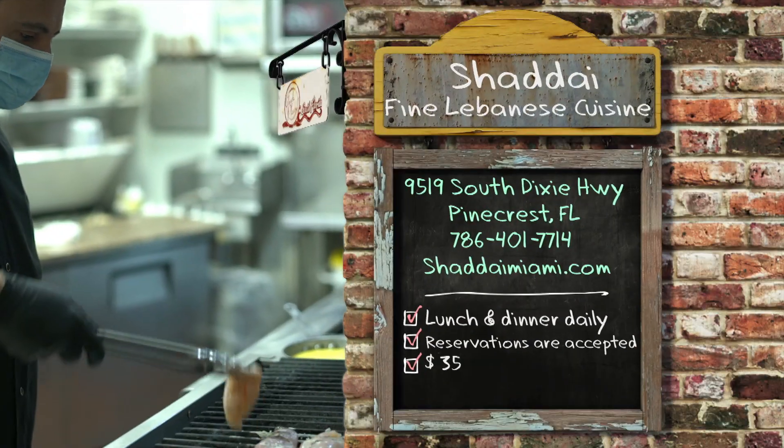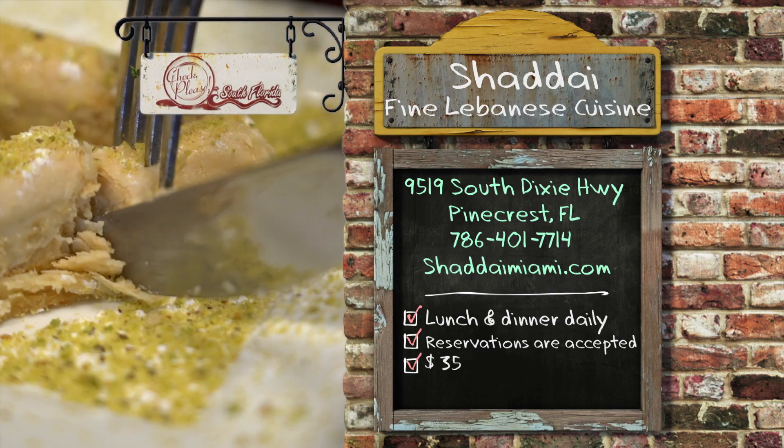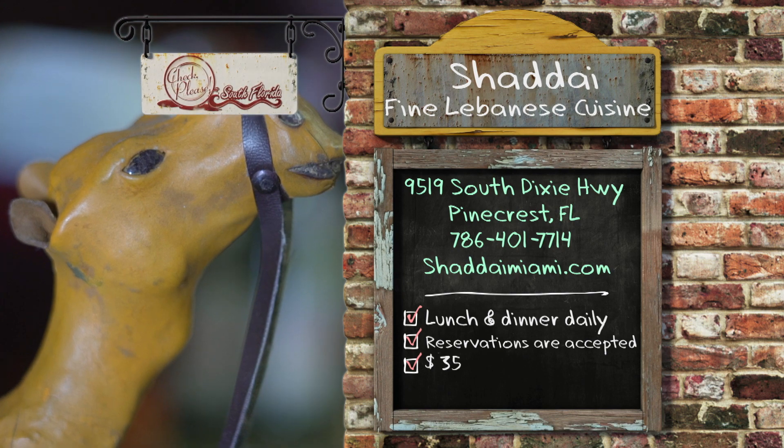Shadai Fine Lebanese Cuisine was your pick, Felipe. Sum it up for us. Home-cooked Lebanese food with great flavors and great portions. Greg? Ample portions, a little bit of a schlep for me from Del Rey, but worth the schlep. I love Mediterranean food — this did not disappoint. David? Delicious, subtle, authentic, and varied. I could go there 20 times and I don't think I'd eat the same thing each time. For authentic Lebanese dishes and other Middle Eastern specialties, head on over to Shadai Fine Lebanese Cuisine, located at 9519 South Dixie Highway in Pinecrest. Open daily for lunch and dinner. Reservations are accepted and the average price for dinner without drinks is about $35.